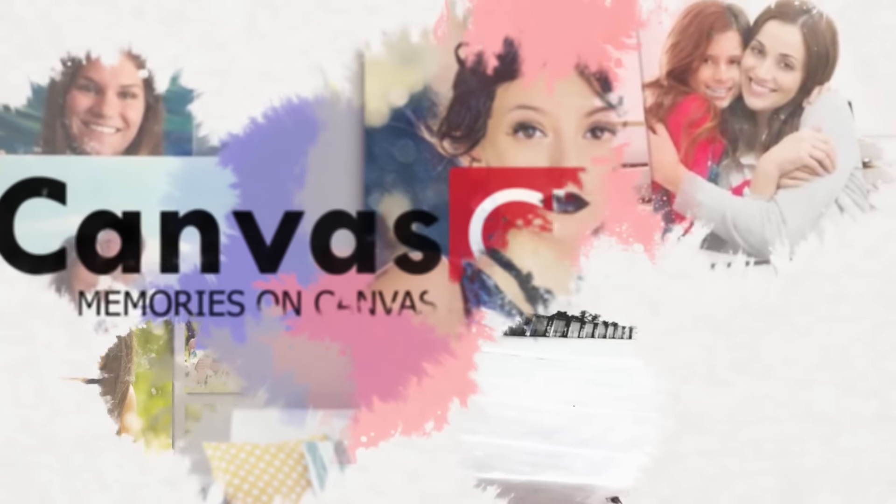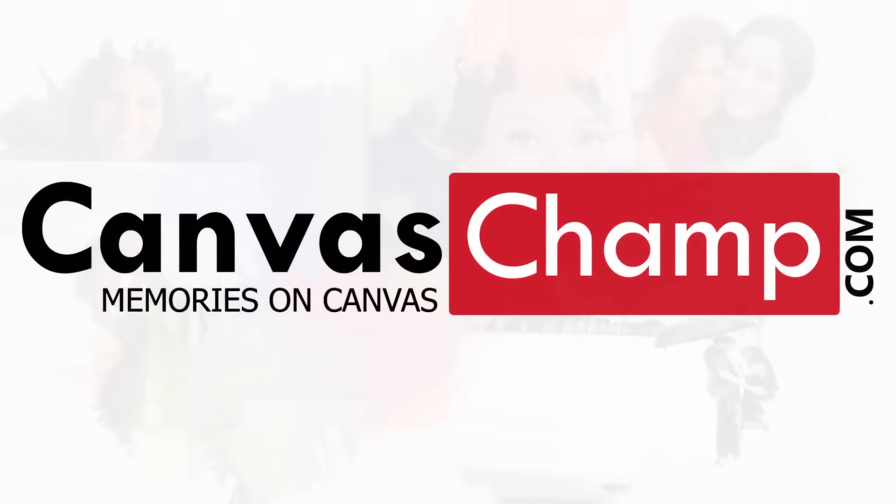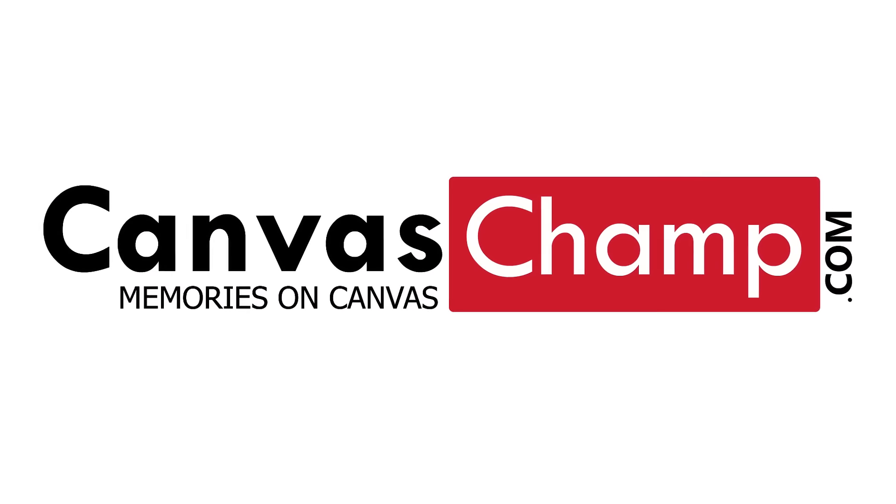So whether you're looking to create wall art, photo collages, or just hang a photo, go check out Canvas Champ today at CanvasChamp.com.